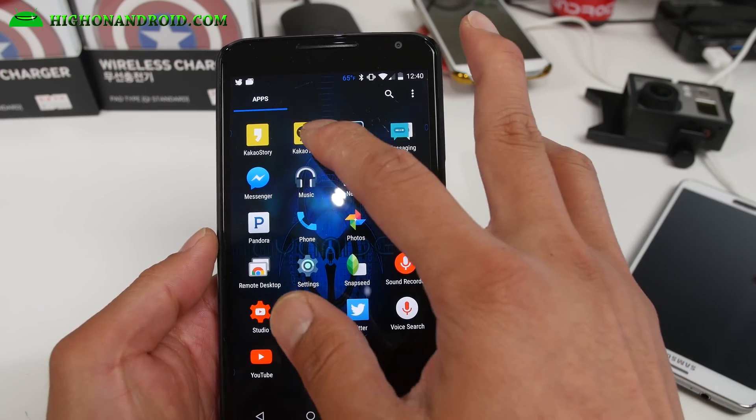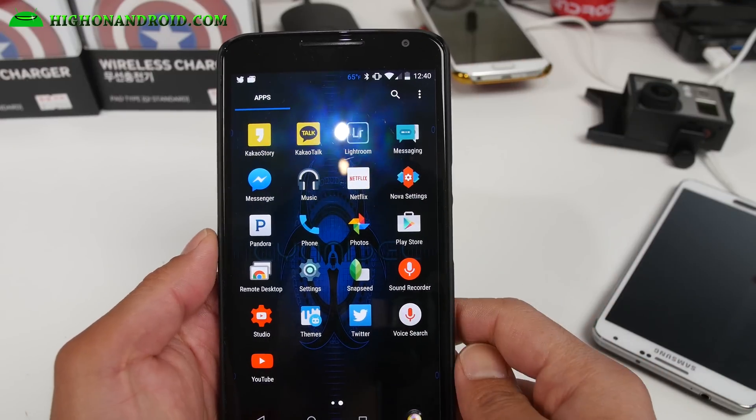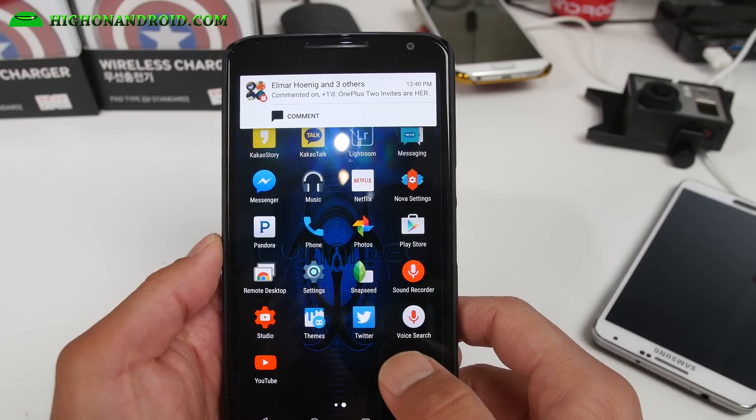I have friends in Korea, so I have KakaoTalk — this is what Koreans use mostly. It's basically Facebook and Twitter for them. So that's what I use.